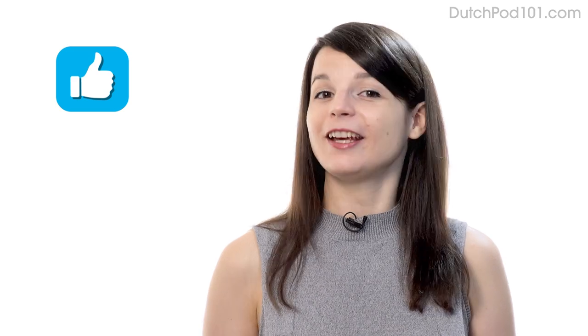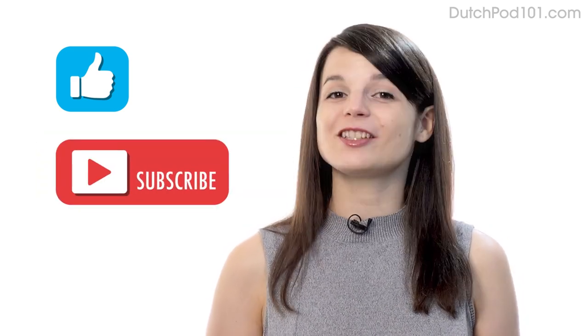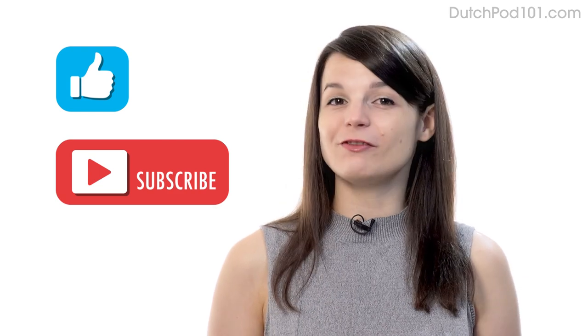And if you enjoyed these tips, hit the like button, share it with anyone who's trying to learn a language, and subscribe to our channel. We release new videos every week. I'll see you next time. Bye.